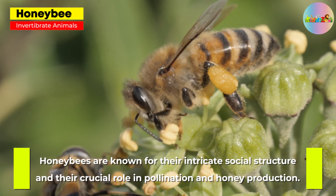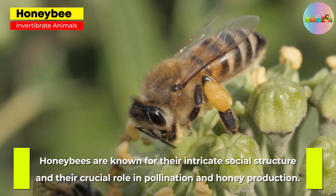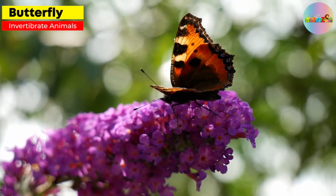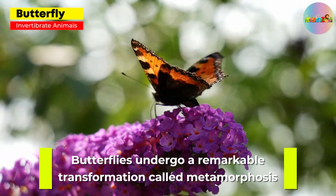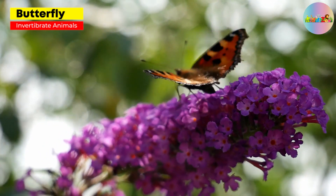Honeybee. Honeybees are known for their intricate social structure and their crucial role in pollination and honey production. Butterfly. Butterflies undergo a remarkable transformation called metamorphosis, starting as caterpillars and eventually transforming into beautiful winged adults.